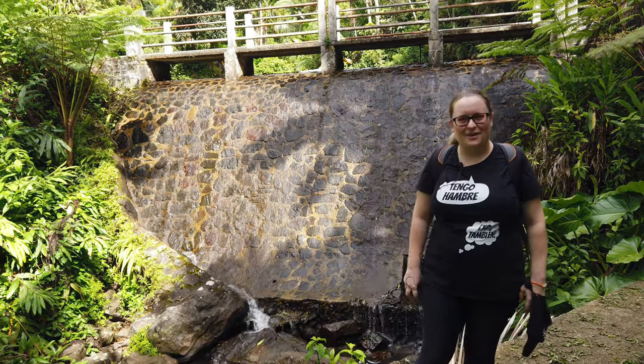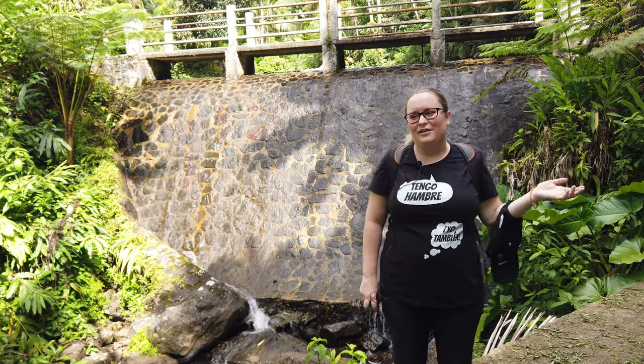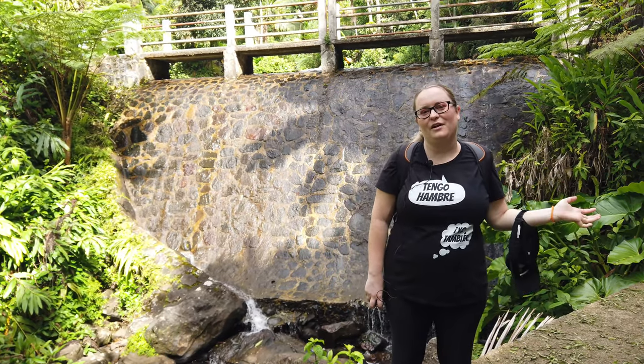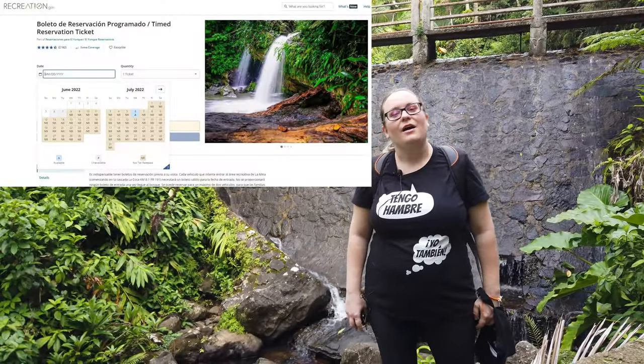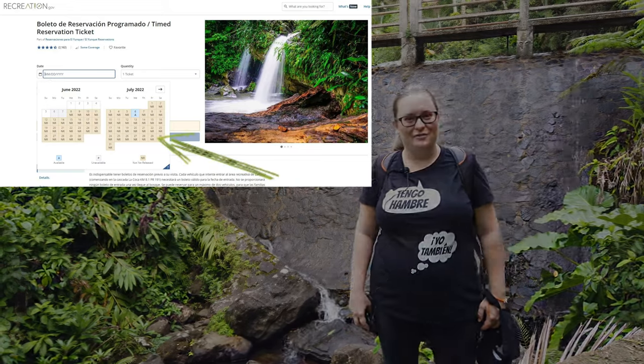The Mount Britton Tower Trail is, in my opinion, the second best trail after the La Mina Trail, which is actually closed ever since Hurricane Maria — it's still closed. If you want to come to this part of El Yunque, the La Mina area, on the weekend, just remember to make a reservation at recreation.gov.